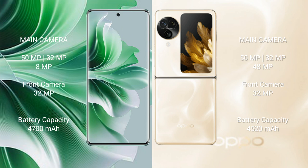The OPPO Reno 11 Pro has a 4700mAh battery with 80W fast charging support. The OPPO Find N3 Flip has a 4300mAh battery with 44W fast charging support.